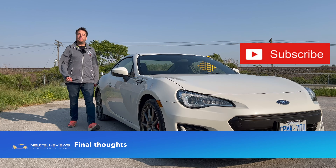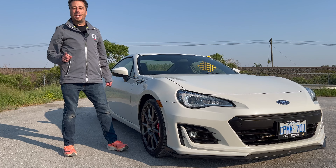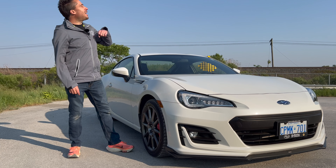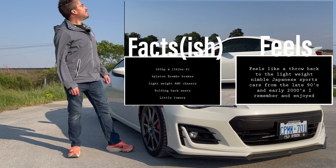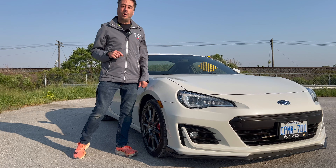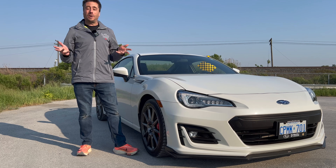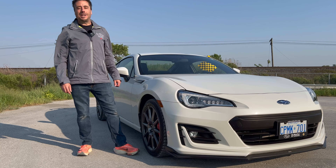If you like this video, hit like, subscribe, turn on notifications, and check out our other small sports car reviews. We started this review comparing facts against feels for the 2020 Subaru BRZ Sport Tech RS. Final thought: if you're in the market for a small, lightweight, nimble sports car, you cannot go wrong with the 2022 Subaru BRZ, FRS, Toyota 86, or GR86 — they really are no-nonsense lightweight sports cars meant to be practical and driven every day, and I can say that from experience.